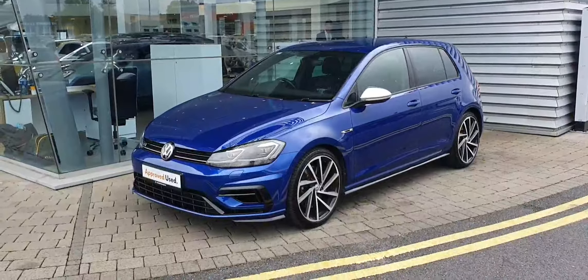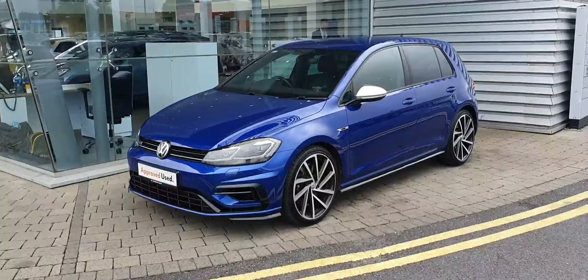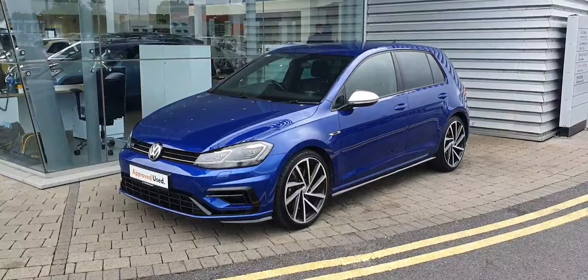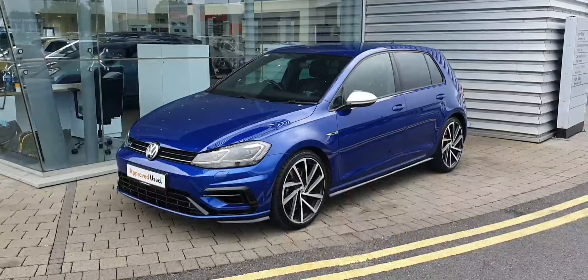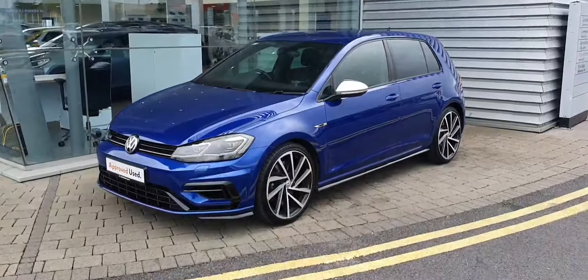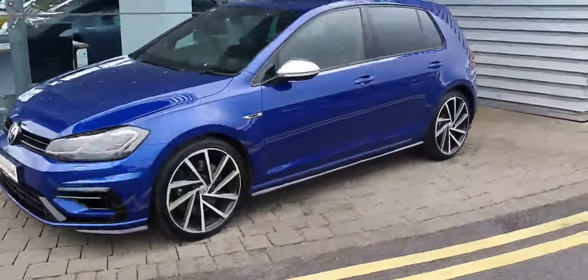Hi guys, Alex here from Joe Duffy Volkswagen at Airside Swords, and today I'm showing you this absolutely stunning 2018 Volkswagen Golf R finished in Lapis Blue. Just give you a quick look around this one — this is an absolutely beautiful machine.